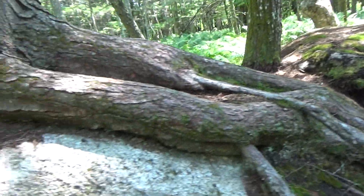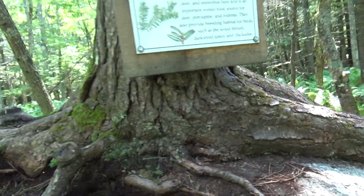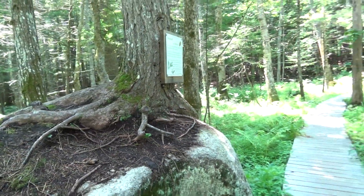You got another tree over there. It's growing on the other side of this rock. So cool.